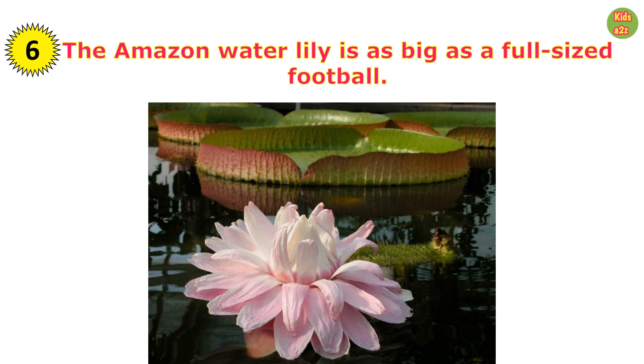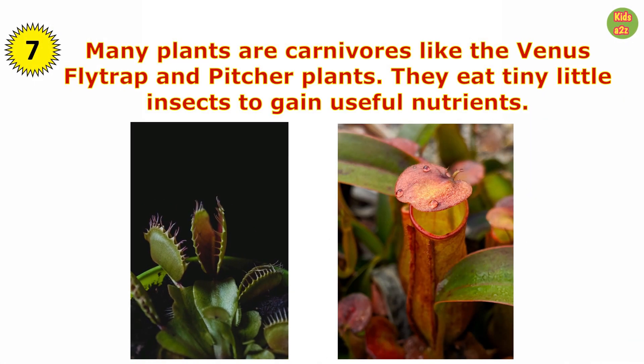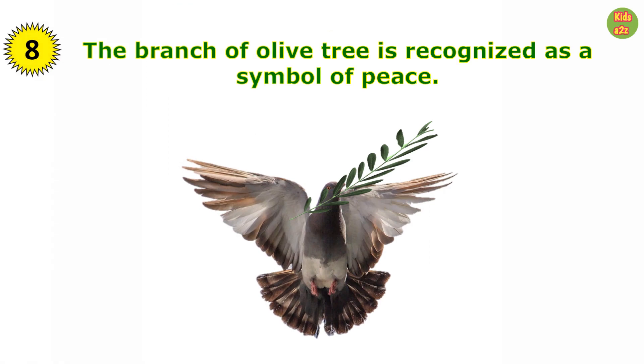The Amazon water lily is as big as a full-sized football. Many plants are carnivores, like the Venus fly trap and pitcher plants — they eat tiny little insects to gain useful nutrients. The branch of an olive tree is recognized as a symbol of peace.